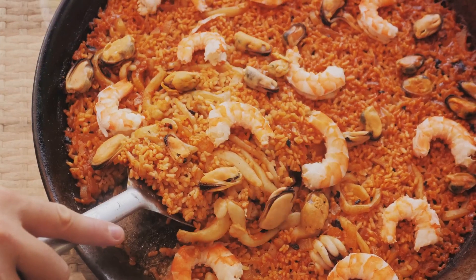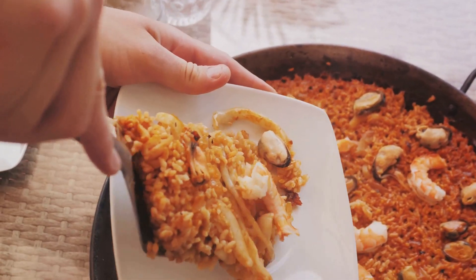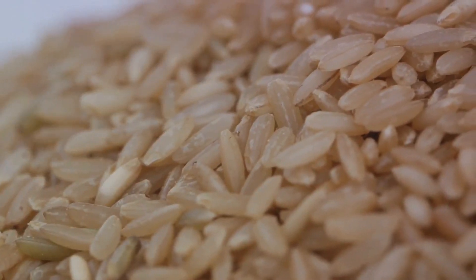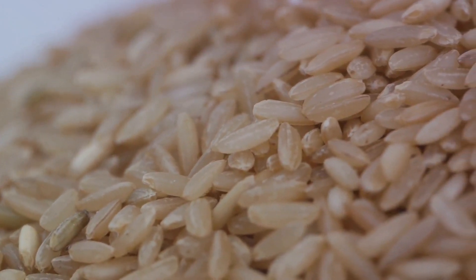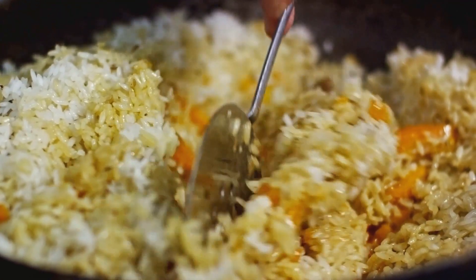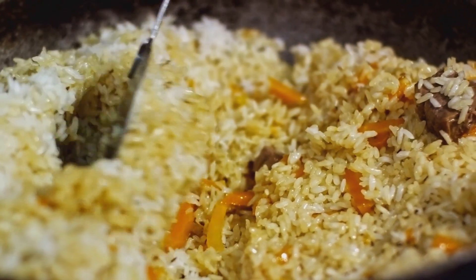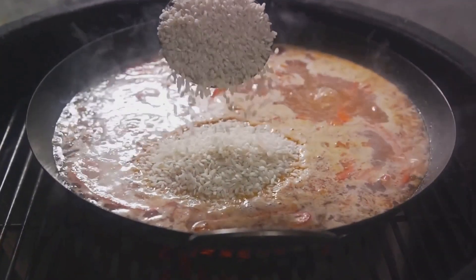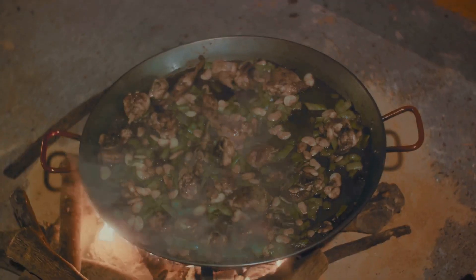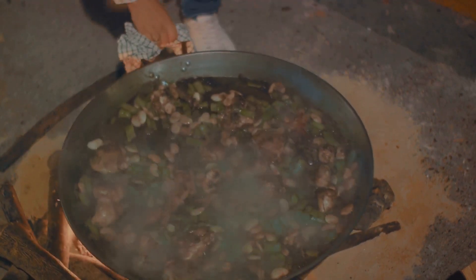This is the moment that creates the cherished socarrat — the crispy layer of rice at the bottom of the pan. A signature element of a true paella, the socarrat is a testament to the art of slow cooking, a badge of honor for any paella maker. It requires careful control of heat and a keen sense of timing: too little heat and the socarrat won't form; too much and you risk burning the rice. The key is finding the right balance, letting the rice gently caramelize until it forms that coveted golden crust. As the minutes tick by, the flavors continue to deepen, the aromas grow more intoxicating, and the socarrat slowly forms beneath the surface — a process that can't be rushed, a performance that deserves an audience.